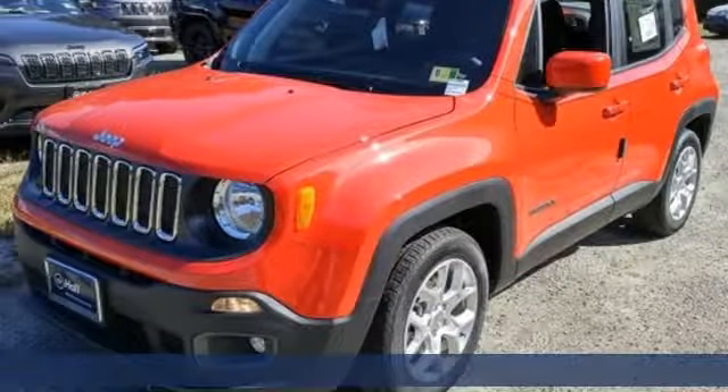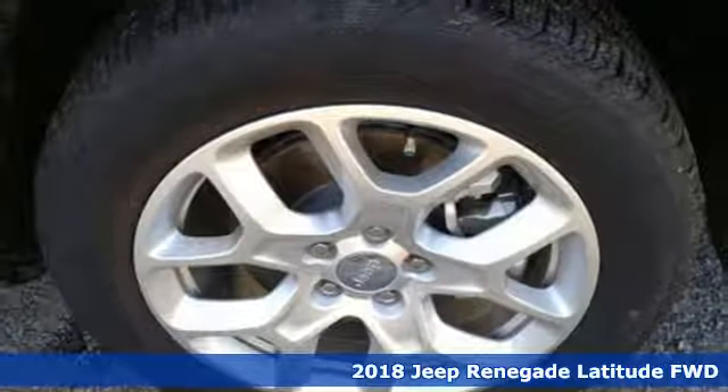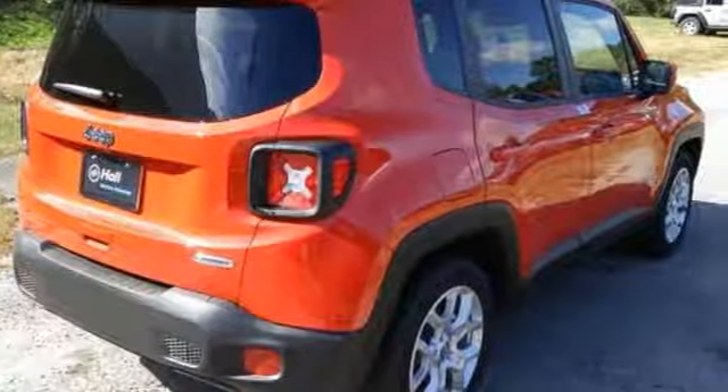Here's a new 2018 Jeep Renegade — more courageous, more credible, and more than ready for your next adventure. And with features like these, every drive is a pleasure.